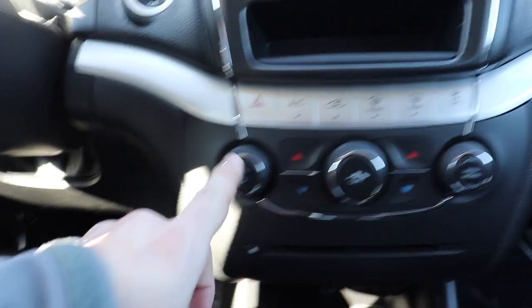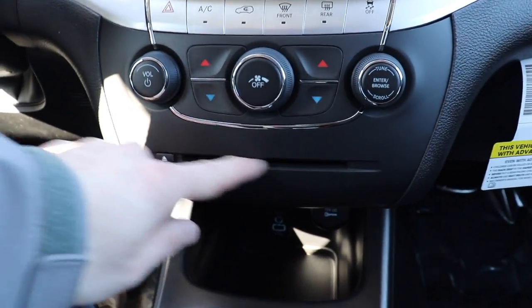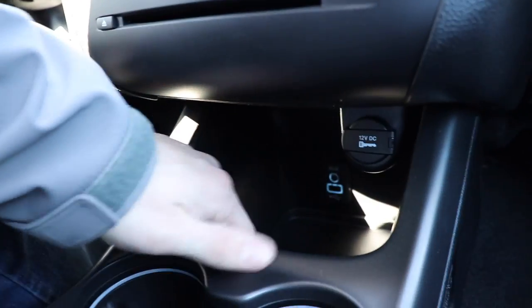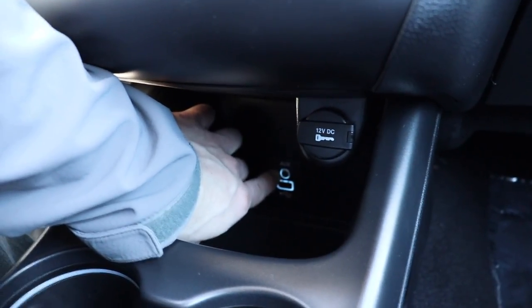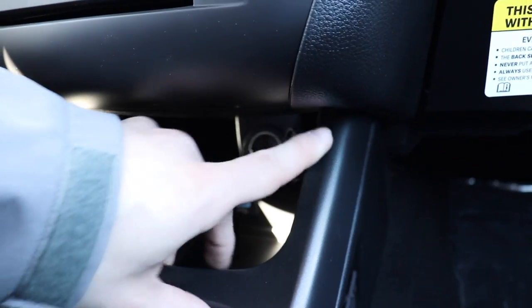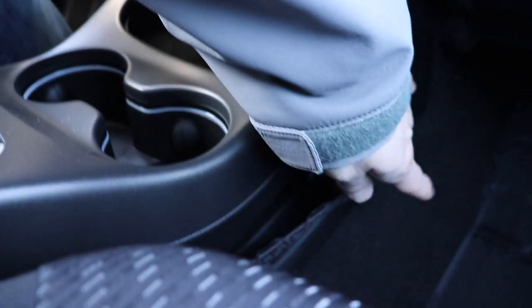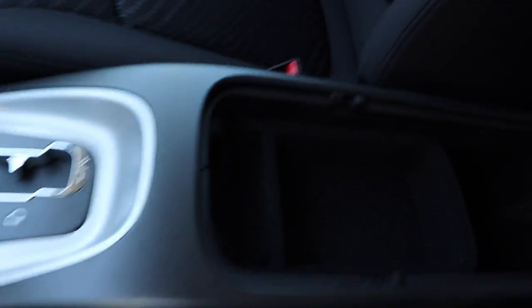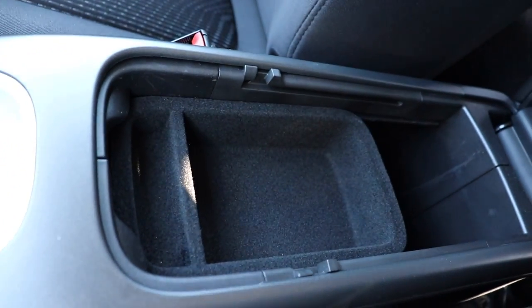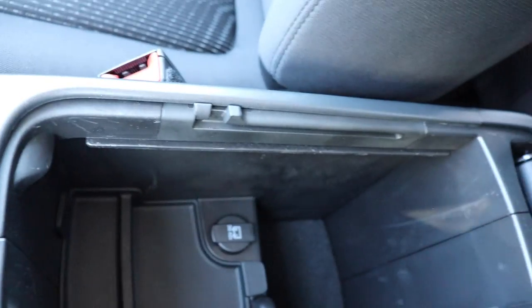There's a volume rocker and tune knob for the radio, and below that a CD compact disc reader. Under that is a pretty deep storage compartment with a USB and auxiliary line-in port. Up top we have a 12-volt outlet and two cup holders, with a little storage on both sides in the form of pouches. We have your gear selector, and the center console has a removable tray giving you access to another 12-volt outlet.